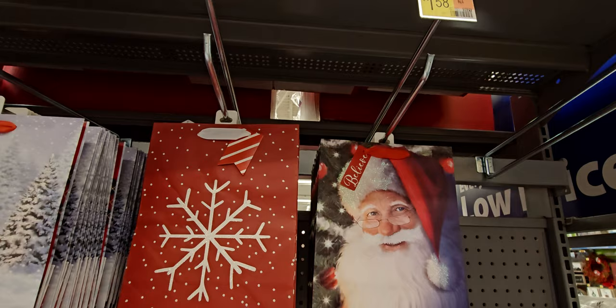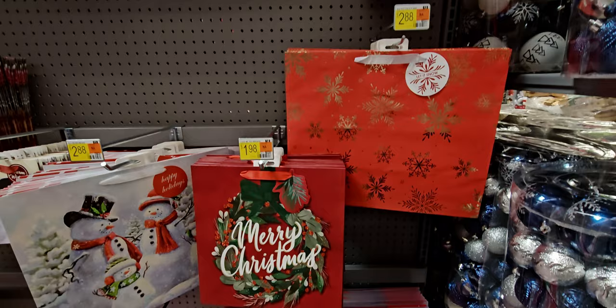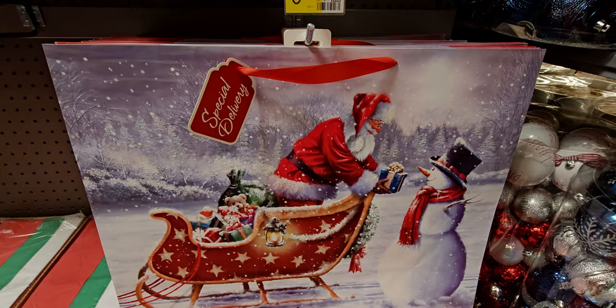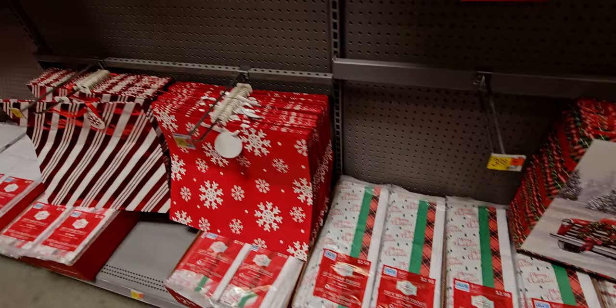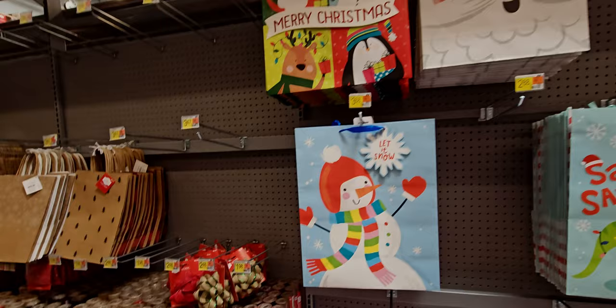There's Mr. Santa Claus. More gift bags — $3.98 for this one with Santa giving Frosty a gift, 'Special Delivery.' Gift tissue paper is $2.98 for 60 sheets. A Santasaurus bag for $3.98 — some really cute ones.